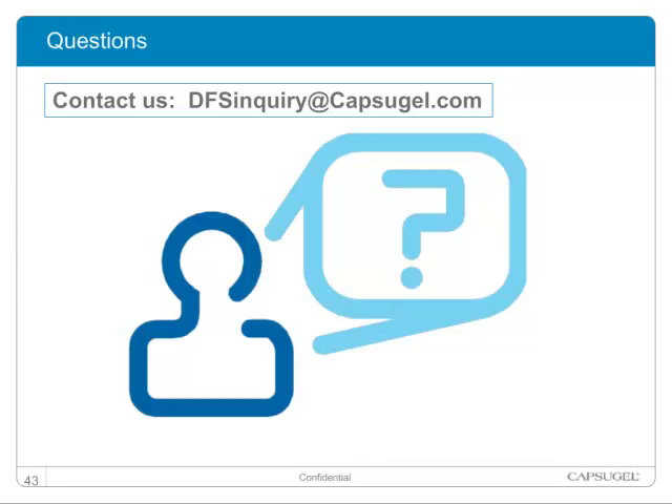We still have time for a question: will the presentation be available and how? Yes, this presentation will be made available as a handout and sent to people who make the request. You can make that inquiry via the Capsugel email address shown on the contact slide.